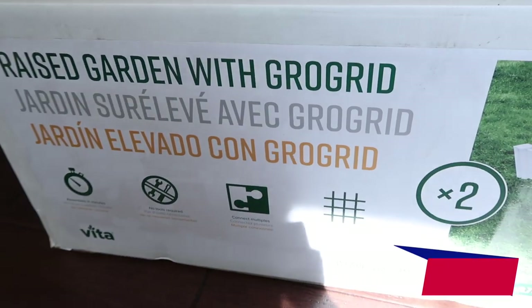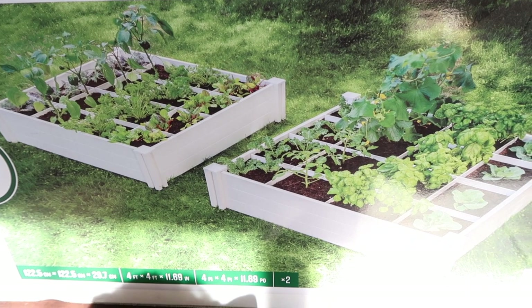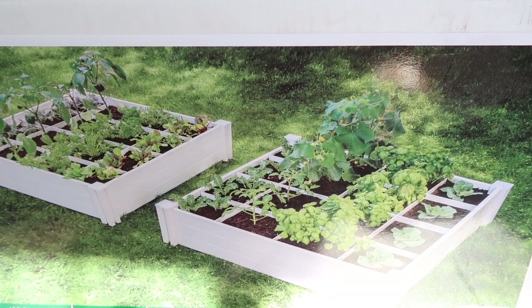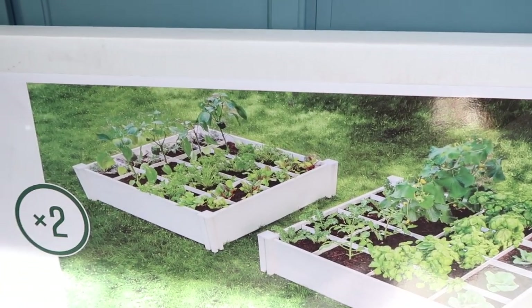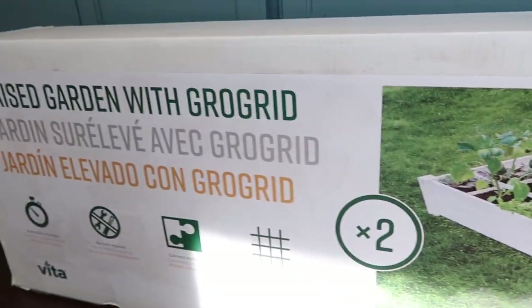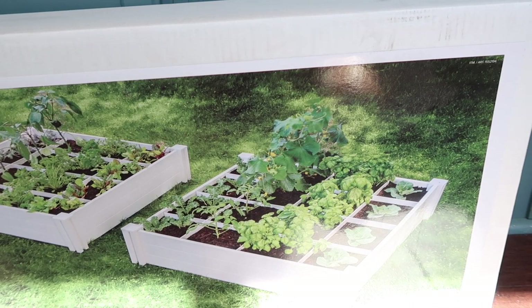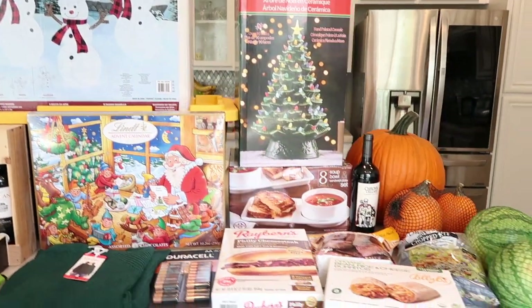The last thing we grabbed is down here because it's too big - it's the raised garden with grow grid. We have the same brand in our backyard already. These are two shallow ones that go low and have dividers so you can plant and keep each plant in its own containment - in theory, though plants do what they want. They were on super sale so Tim and I decided to grab them. We love to garden and grow our own fruits and veggies. Pick it up at your Costco because this is an incredible price.